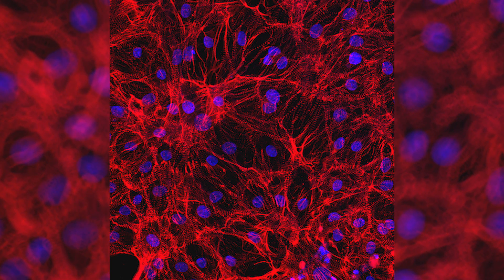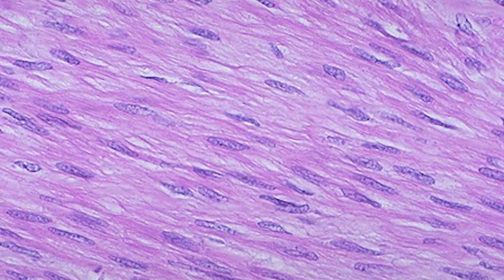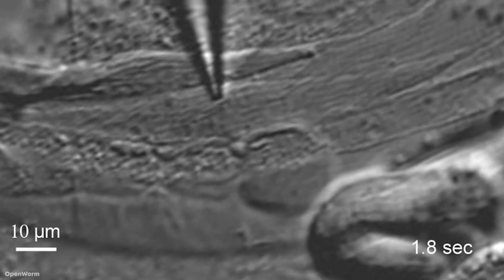Cardiac muscle cells, or cardiomyocytes, make up the middle muscular layer of the heart. Skeletal muscles make up the muscles that are connected to the skeleton. And smooth muscle cells are the ones responsible for all the involuntary muscle movements in our body, like moving food through our digestive system.